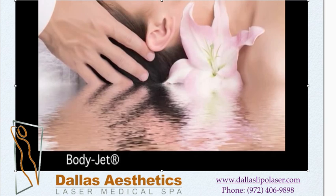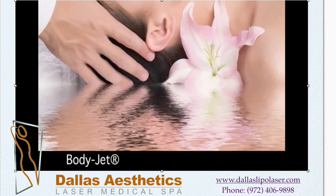In the hands of our skilled physician, the BodyJet's gentle flow of water can help you shed those unwanted pounds. Ask your healthcare provider today about BodyJet.